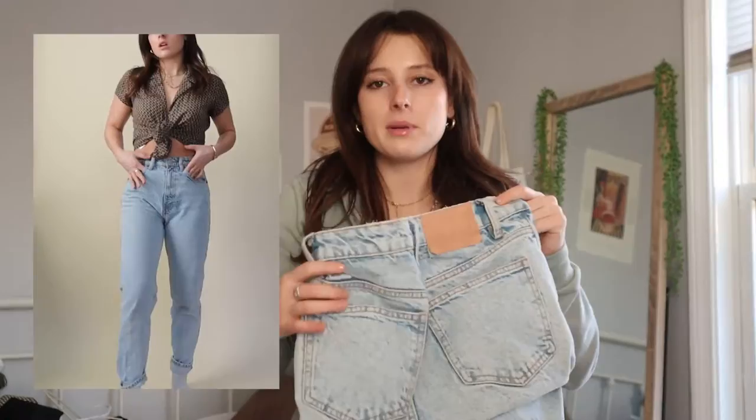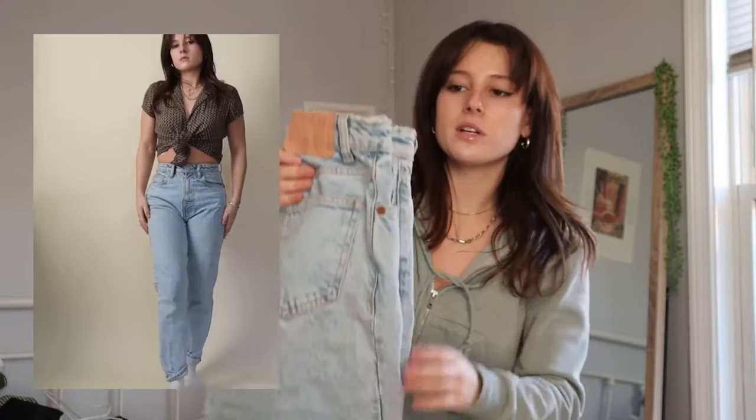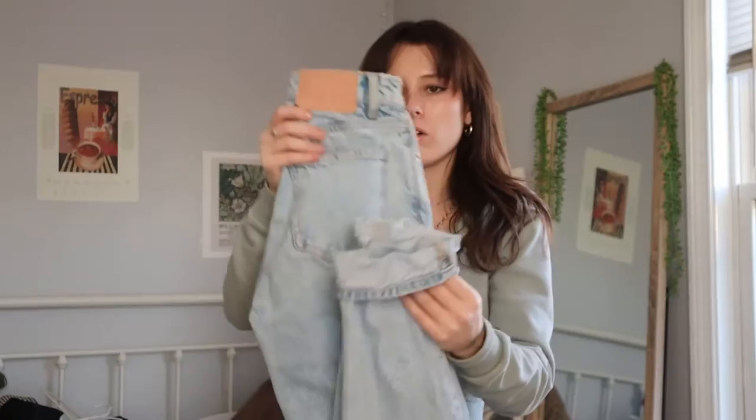This is my second pair of thrifted fast fashion jeans, and I really do like them — they're Zara, basically the Zara mom jean. They almost have an 80s wash: light but a bit distressed. Classic mom jean fit with a tapered leg. They're a little long on me so I roll them, but I kind of like that look. I get a lot of wear out of these.